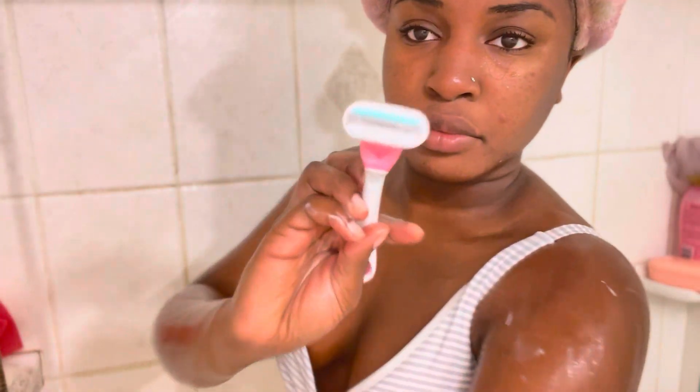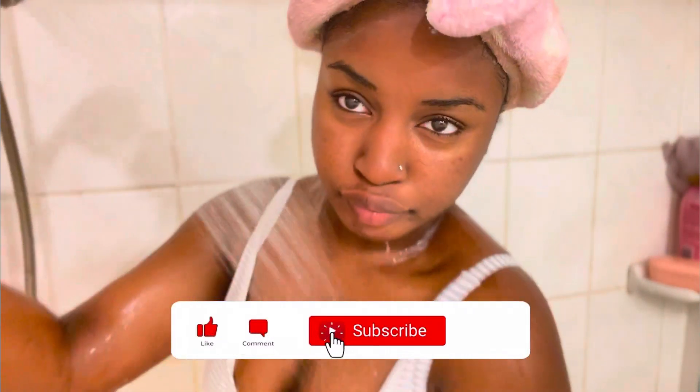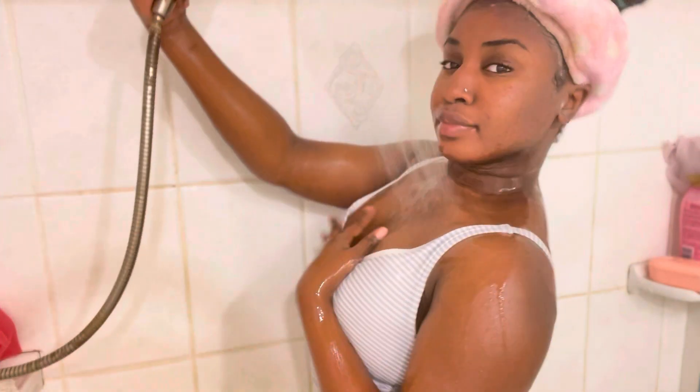That's it for my pamper shower routine. Subscribe so you can stay tuned for the after-shower routine and so much more. Thank you for making it this far — hope you have an amazing day. Love you!